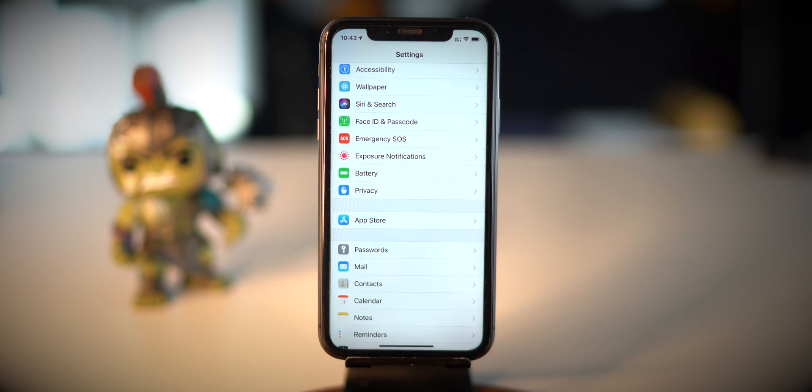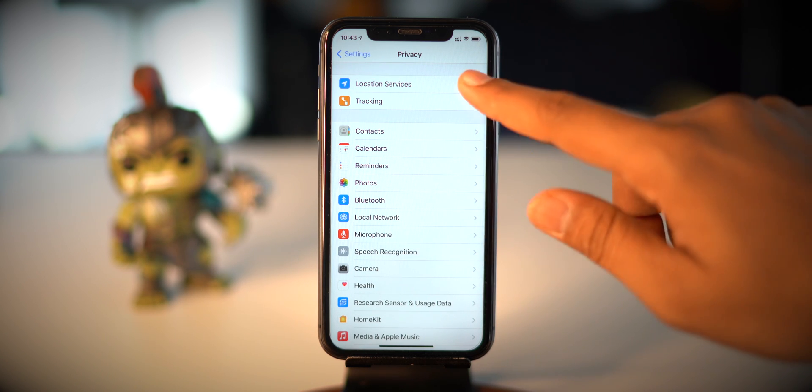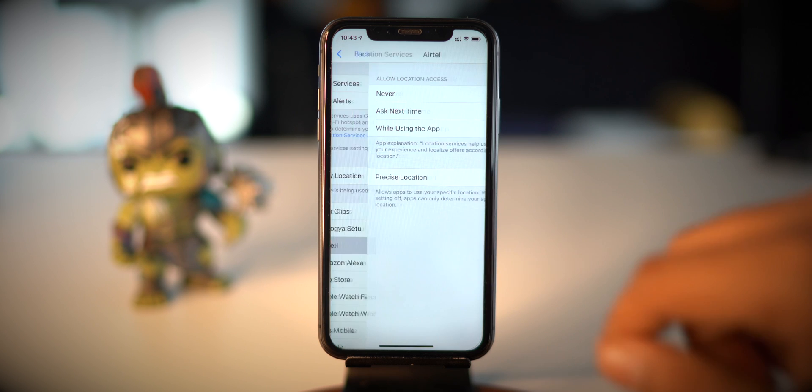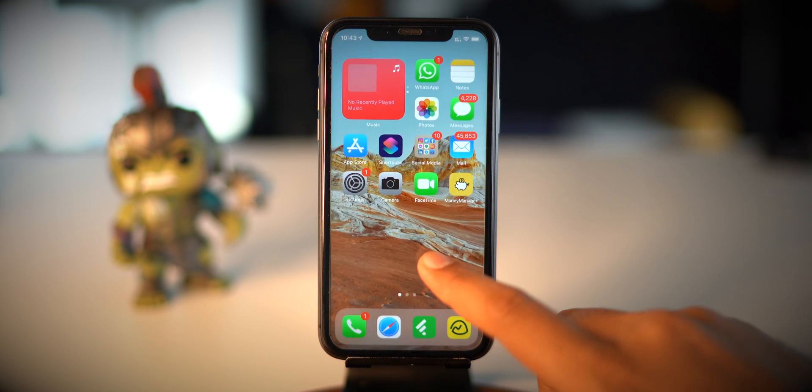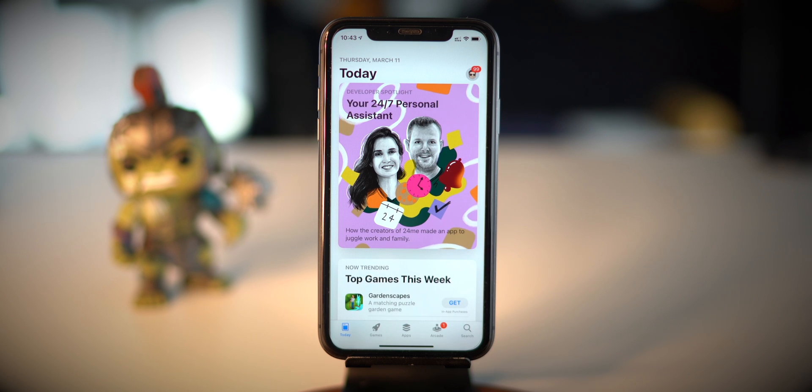Now let's talk about location services. We use many apps on our iPhone and many of them require location services — apps like Maps, food delivery, social media, and a lot more. But few apps like Calendar, shopping, and reading do not require access to location services. Many apps do not require location access all the time, and such apps are the culprit — they eat up a lot of power without any requirement. So go to Settings, Privacy, and select Location Services. Scroll down and select the app, then choose to allow location while using the app, always, or never. Make sure whenever you download a new app, you change the location services settings right after installation.